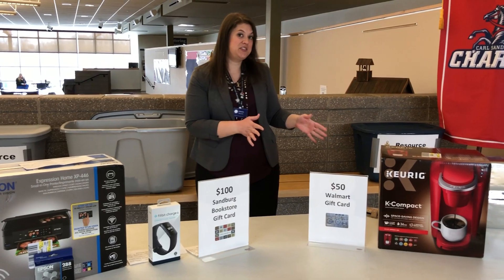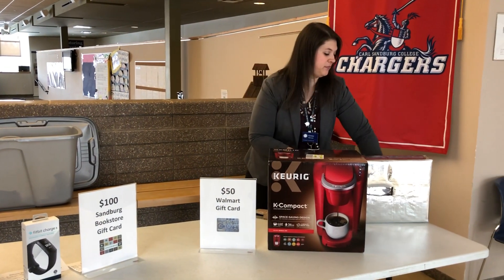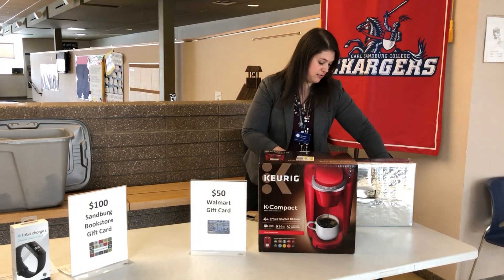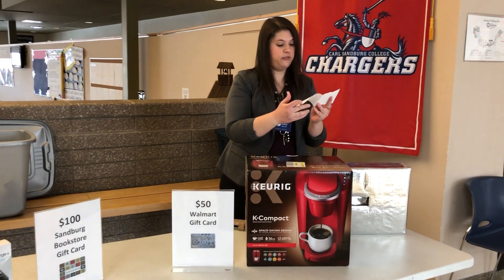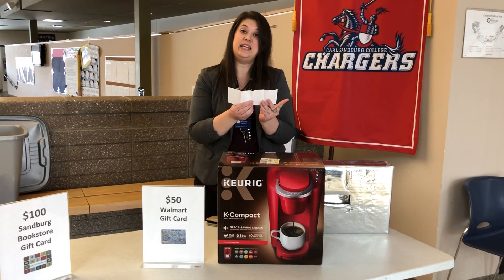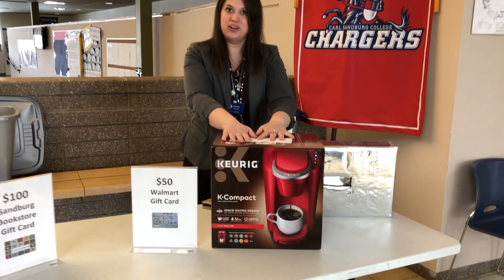Now we're gonna switch gears to our Annex drawing for the Keurig and the Walmart gift card. Our first winner is Brittany Lanz. Congratulations Brittany, you've won the Keurig.